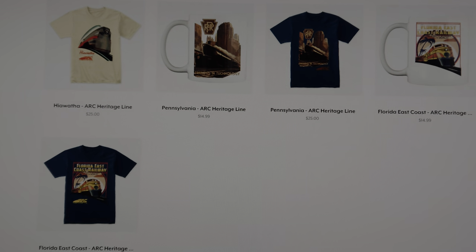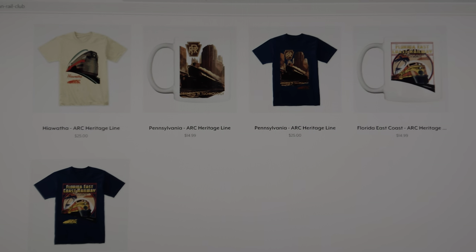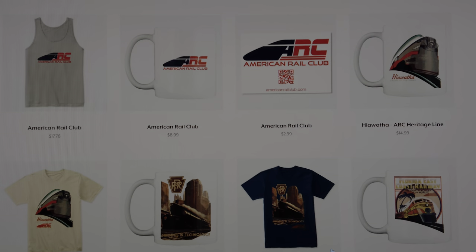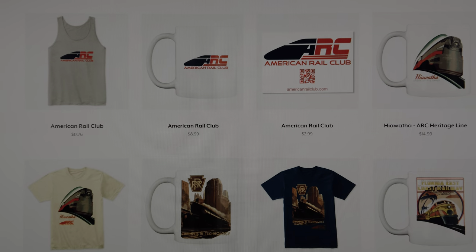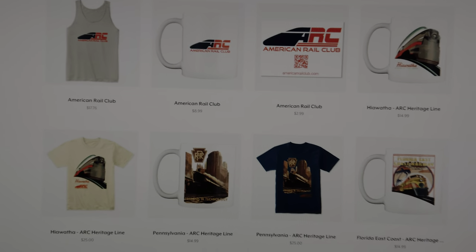Let us know what you think — we're getting the word out there. If you love these shirts, wear them, take a picture, and tag us on Instagram at americanrailclub.